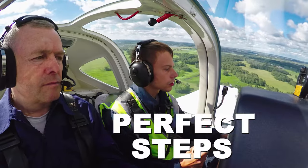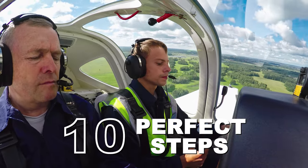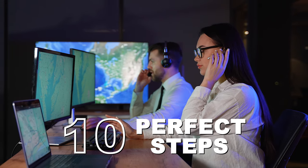Besides going through all the letters, I'll show you a 10-step program on how to transmit your message perfectly without ever being misunderstood.